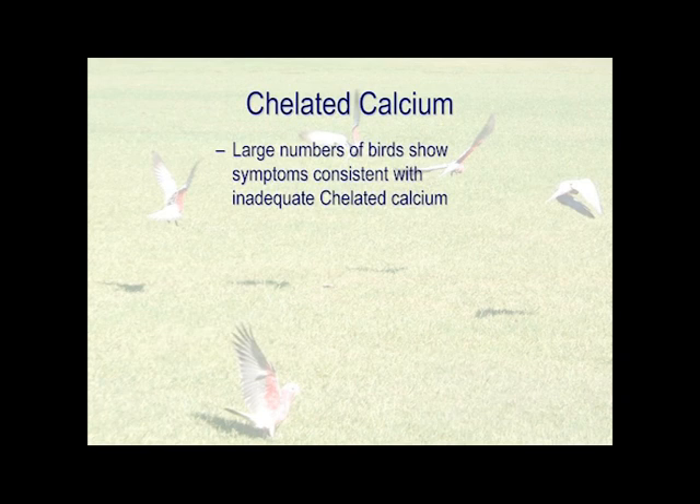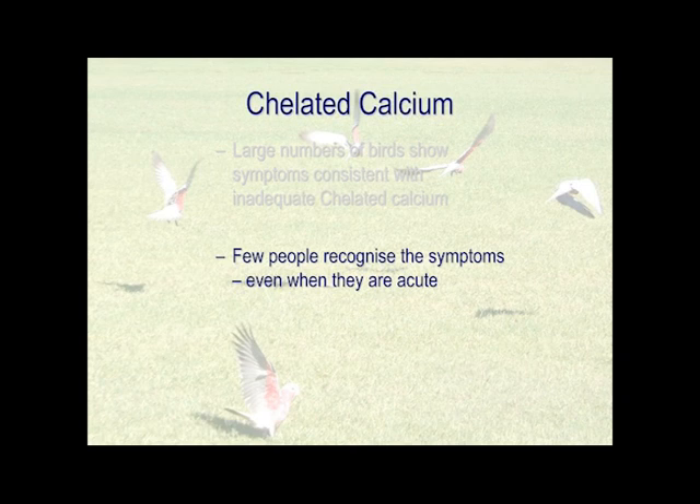Chelated calcium deficiency is incredibly common. It's common in humans, it's common in horses, it's common in cattle, it's common in birds. The symptoms are very rarely recognised, simply because people have not seen the huge breadth of things that it does. Even in acute cases, they don't necessarily recognise that they've got a problem.